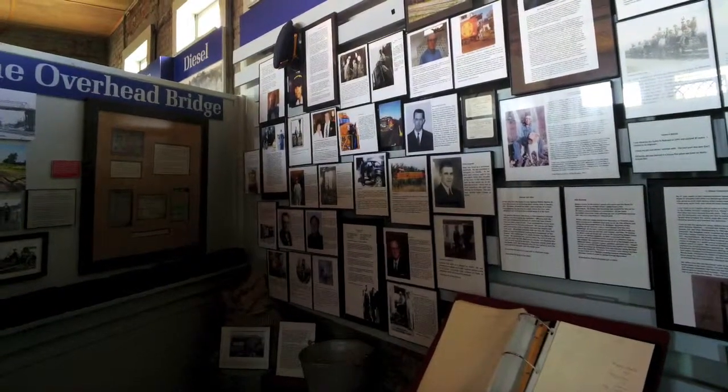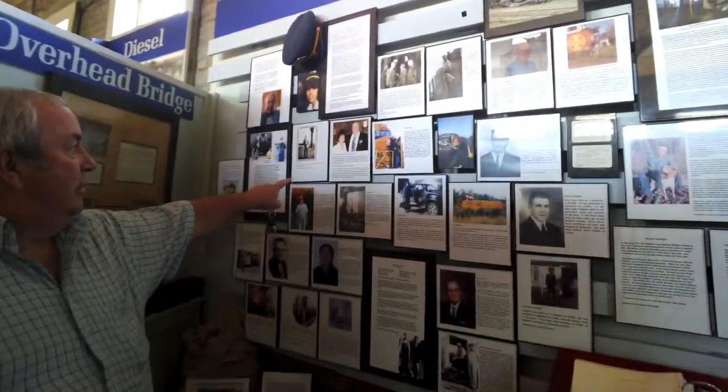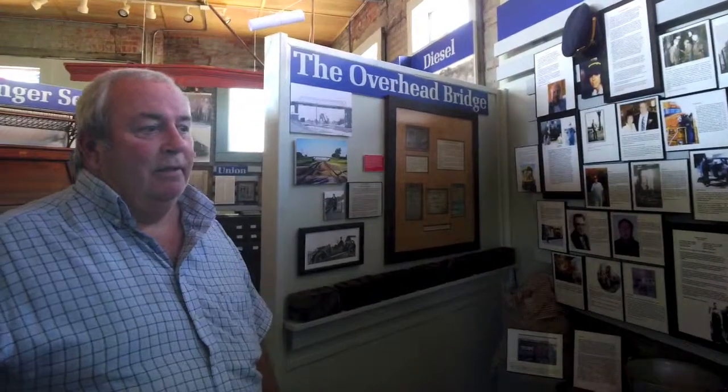These are all people that work for the railroad from time to time, men and women. This is me right here. My wife was a clerk, and I was an engineer. And there's little stories, anecdotal stories, about things they remember on the railroad when they were here.